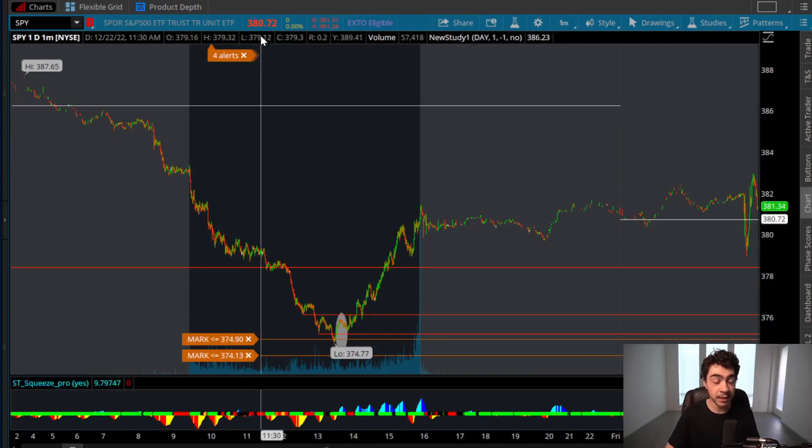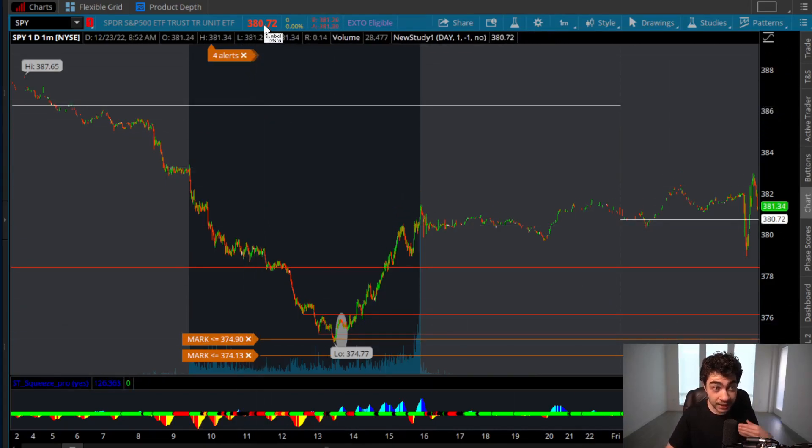If you see the SPY go green to red and turn this previous closing price into a resistance level — it goes under, bounces back up, starts forming lower highs, resistance towards this previous closing price — that green-to-red move is super bearish and it's going to have a very, very nice red day with a high probability of closing weak towards the lows.